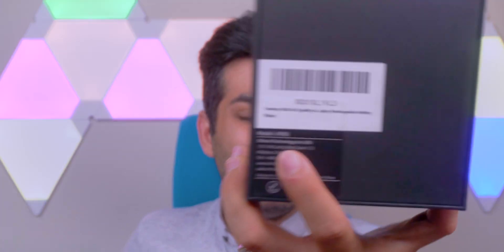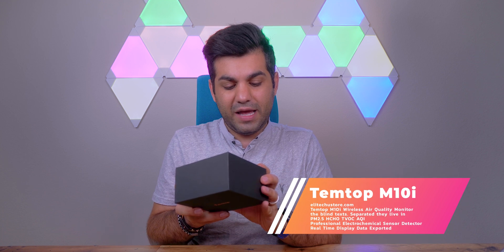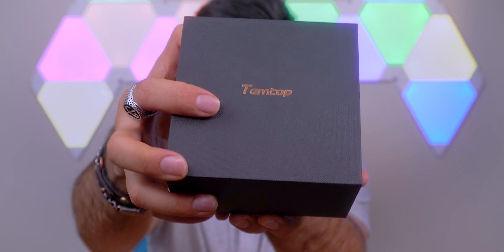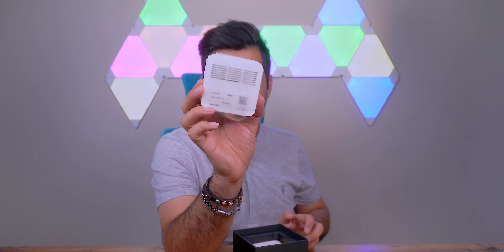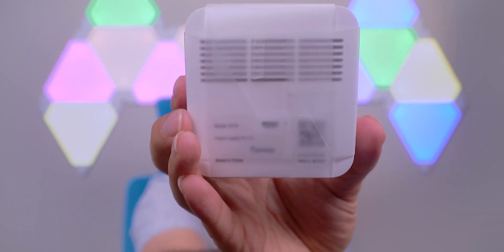On the back of the box, we have the model number, which is M10i. They have their website, their email address, and it's designed in California, made in China — so I'm excited to see what they have to offer. From the first glance when you open the package, you are greeted with the product itself, and it looks really slim, really chic, and really nice. We have a little warning information on top that we'll look at later, and some information on the back that we'll open in a bit.